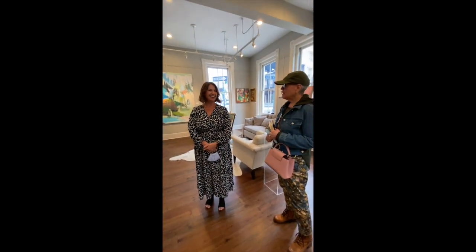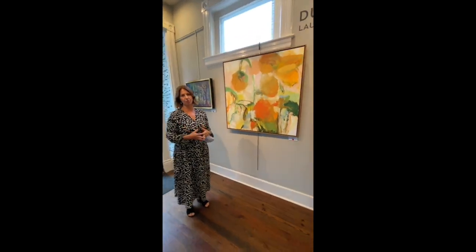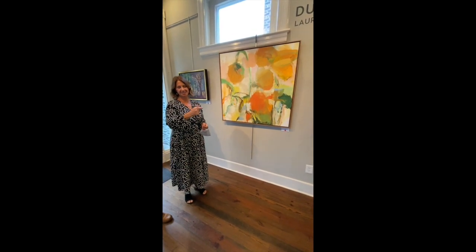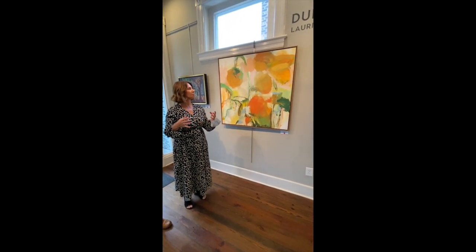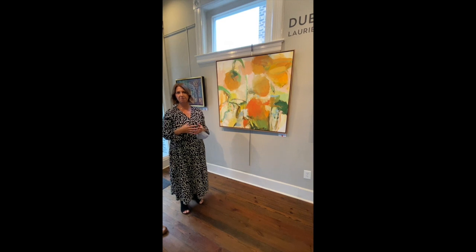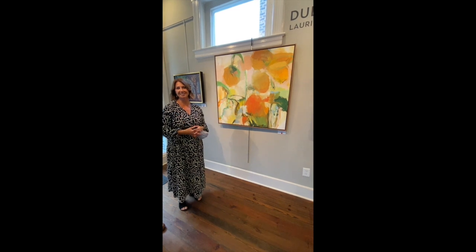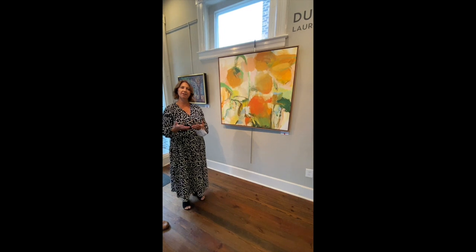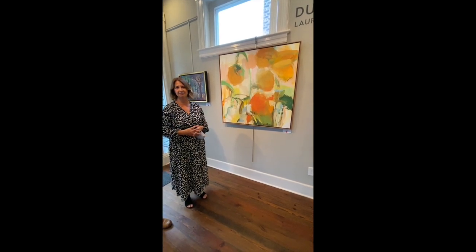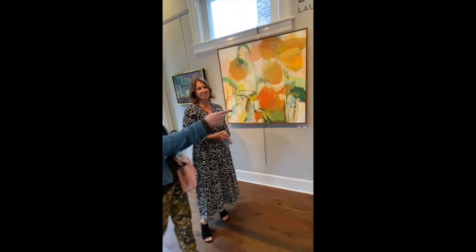The abstract work that I do usually is either floral or landscape inspired, and this particular piece is built from a bouquet of flowers that I put together. Most of the abstracts start out very representational, so you'll see form and value, and you'll see real tulips in there. Then as I build the layers, it becomes more intuitive, but in the beginning I'm still focusing on shape and value and color, and that gives me a good foundation.